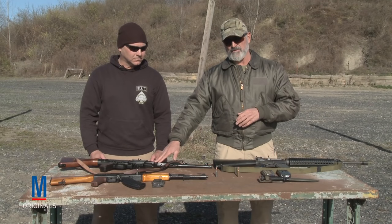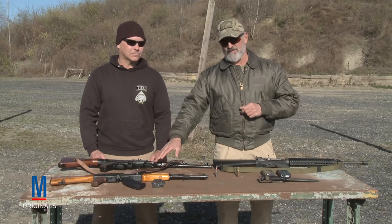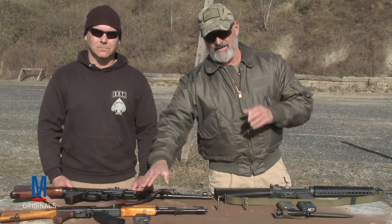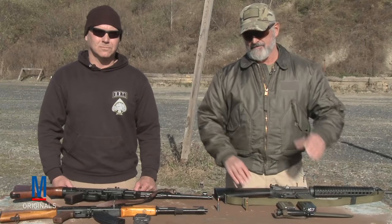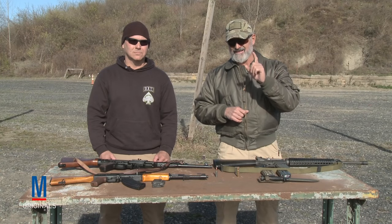What we've displayed today is the history of the assault rifle — its genesis in 1943 on the Russian front, the evolution to Russia in the late 40s and early 50s, and then the gradual engineering into the AR/M16 platform for the United States. They both have their positives and their drawbacks, but it's up to the individual to be efficient and effective with whatever platform they're utilizing.